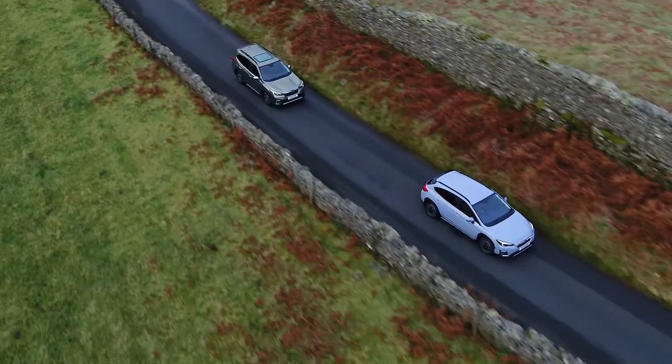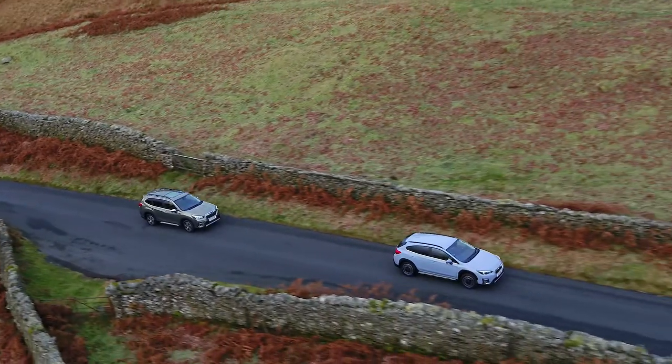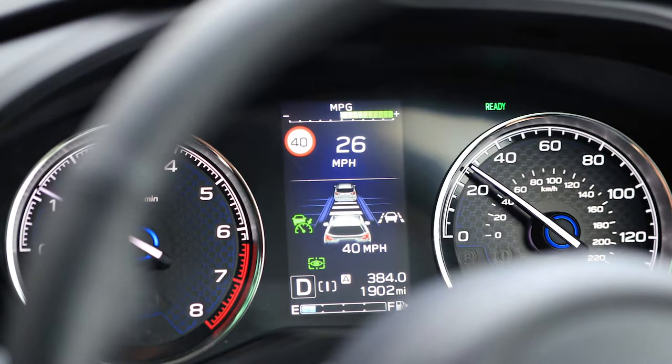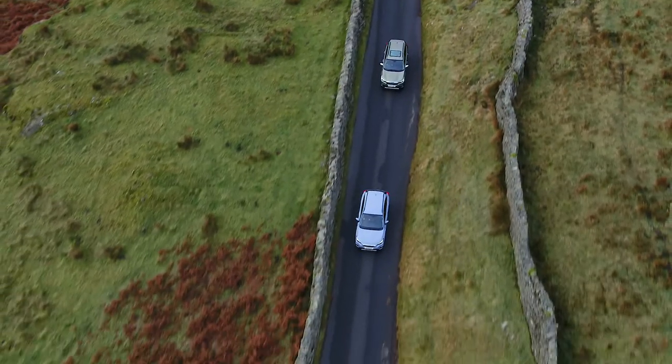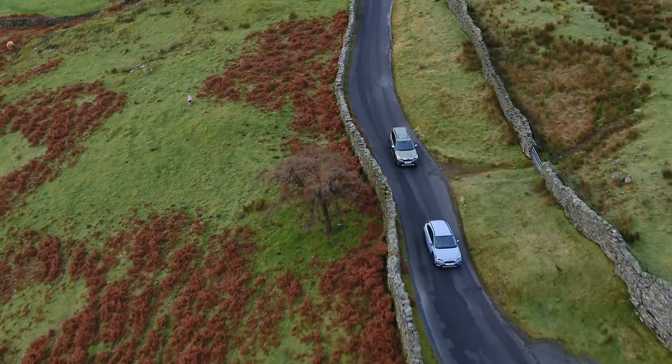EyeSight also incorporates adaptive cruise control, an especially useful feature for long journeys and motorway driving. Adaptive cruise control allows the driver to set the vehicle's speed and distance to the vehicle in front. The system then constantly monitors the road ahead and adjusts the engine, transmission and braking system to maintain a speed appropriate to the traffic flow.